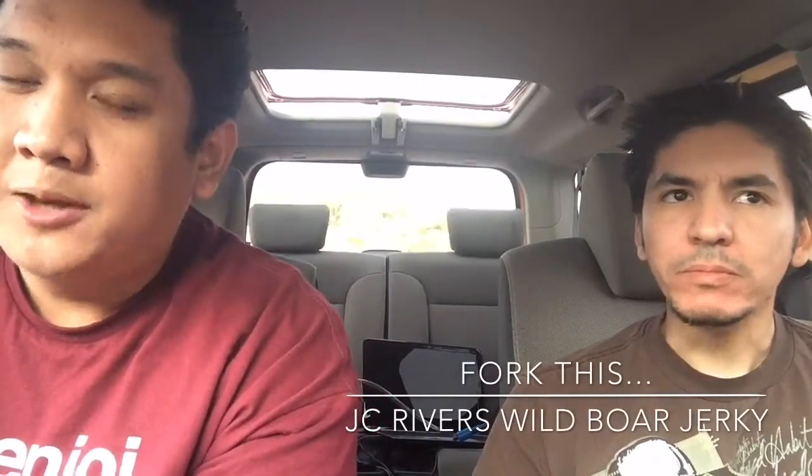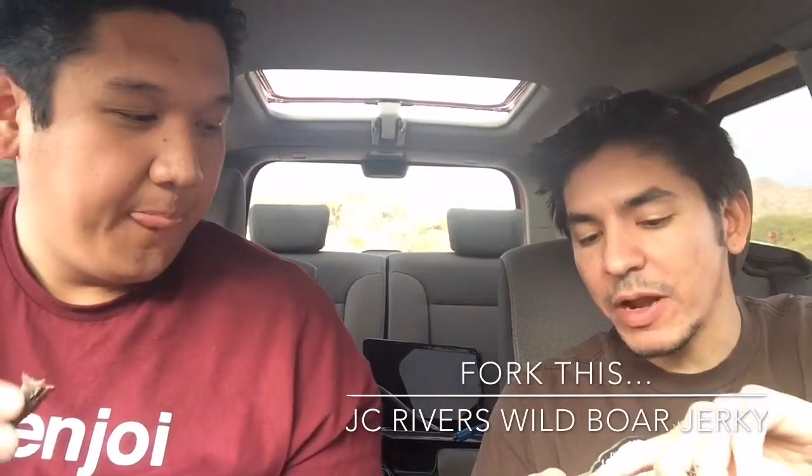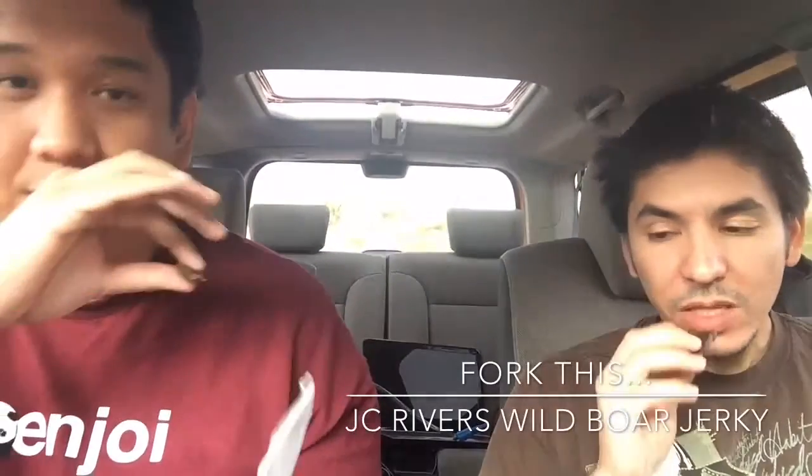Hmm. It's not bad. It has some gaminess to it. If you look, mine has a little bit of fat there to add to the gaminess, which I almost expected from boar. It's actually pretty good. I like it. Flavor-wise, it's not too gamey, like I thought it would be.